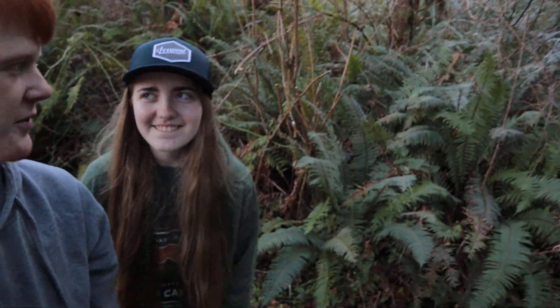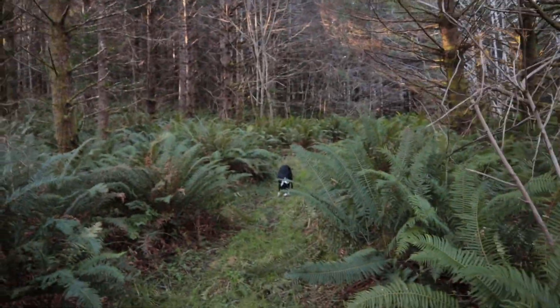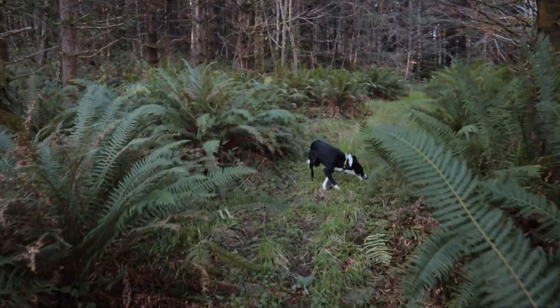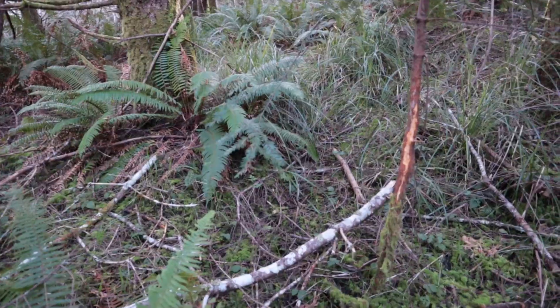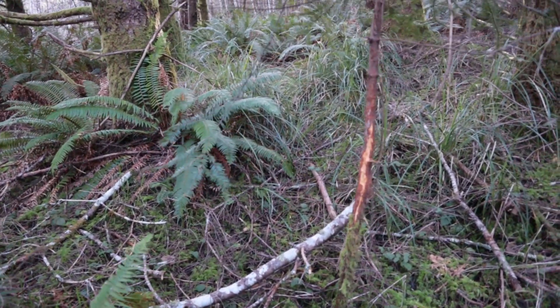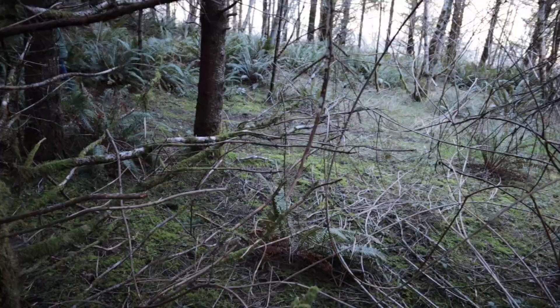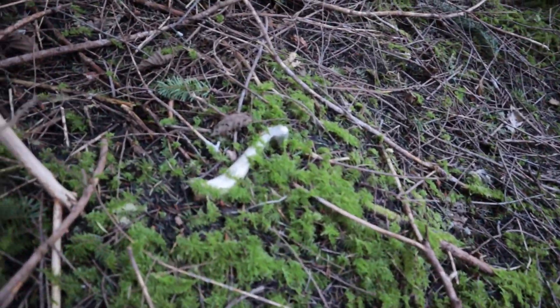Shed hunting adventure number one, southern Oregon. Let's go find some sheds — brought the dog along. First, find a bone!